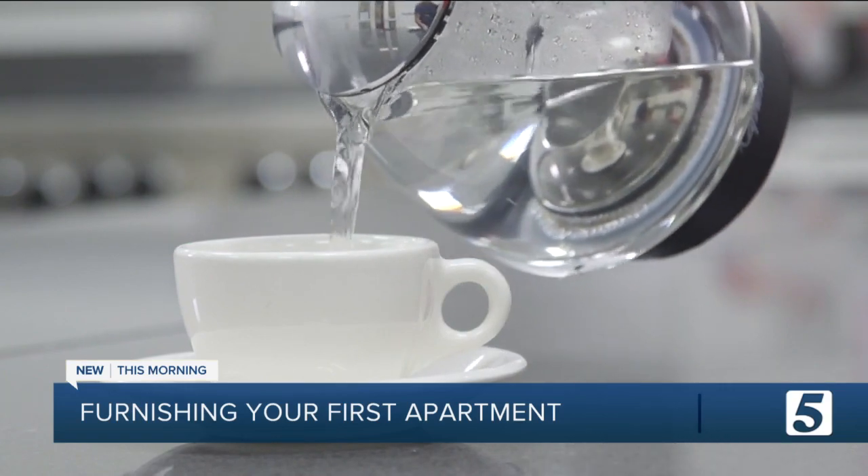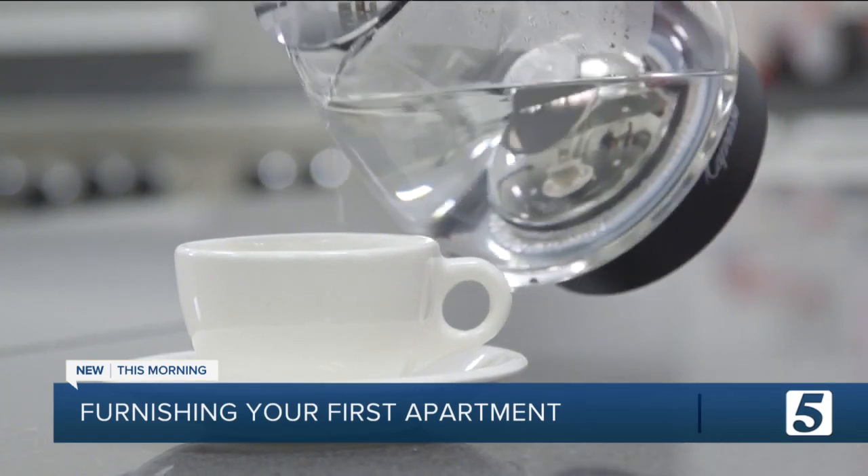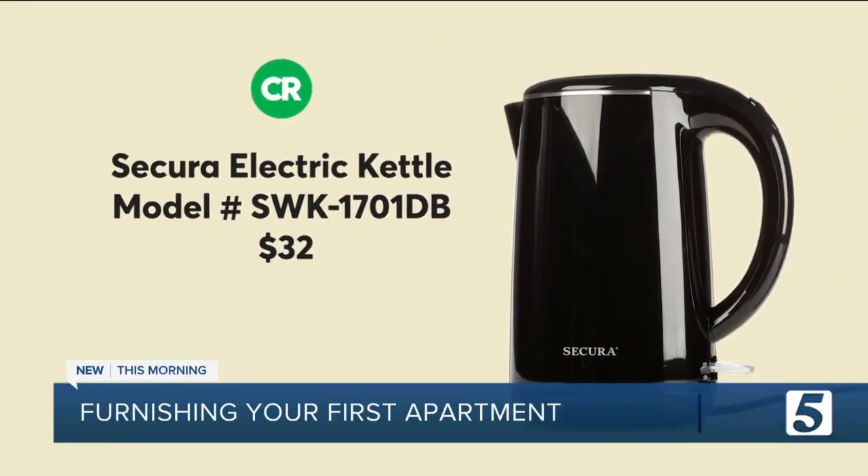And if a mug of tea feels more like home, an electric kettle like this top-rated Secura heats up fast and is easy to clean.